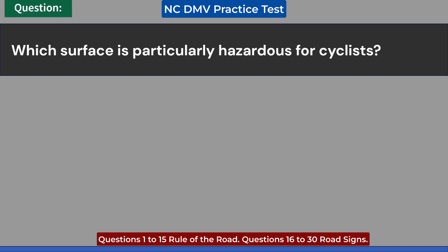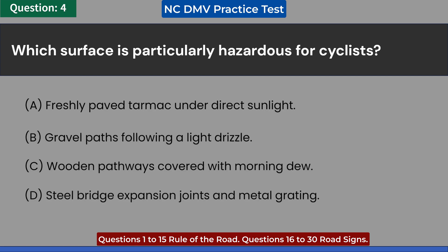Which surface is particularly hazardous for cyclists? A. Freshly paved tarmac under direct sunlight. B. Gravel paths following a light drizzle. C. Wooden pathways covered with morning dew. D. Steel bridge expansion joints and metal grating. Answer: D. Steel bridge expansion joints and metal grating.